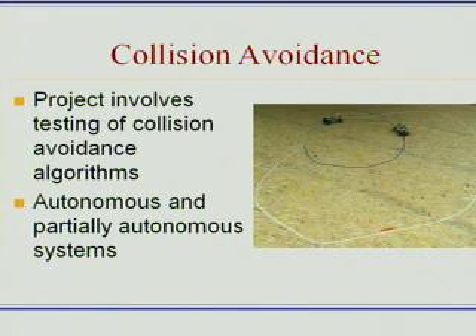This project involves testing of collision avoidance algorithms on autonomous and partially autonomous systems. We have in the lab a series of roundabouts set up on a plywood test bed. We test these algorithms on small electric cars. The goal of the project is to implement various collision-free systems that can actually adapt to the presence of human drivers.